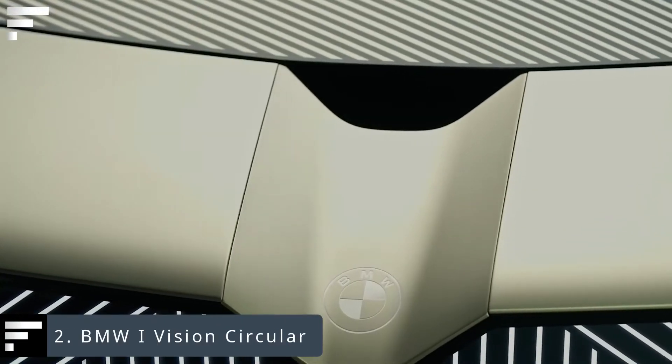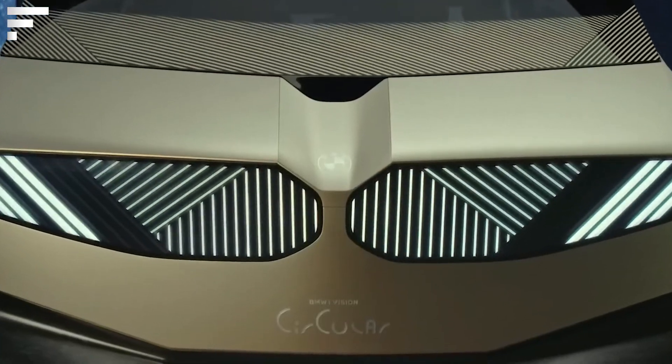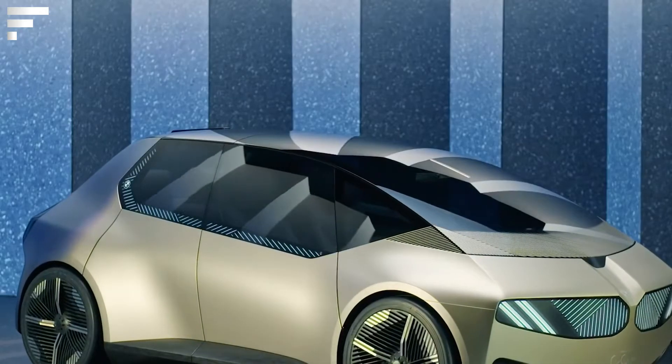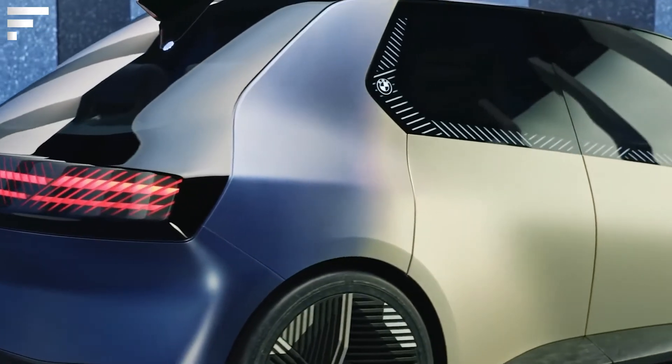BMW iVision Circular. This car was presented in early September; it is a prototype, but it showcases BMW's ideas about the cars of the future, starting in the distant year 2040. The iVision Circular runs on electricity, but that's not its main feature — the iVision Circular is 100% recyclable and environmentally friendly.